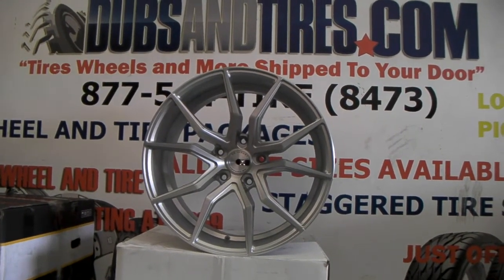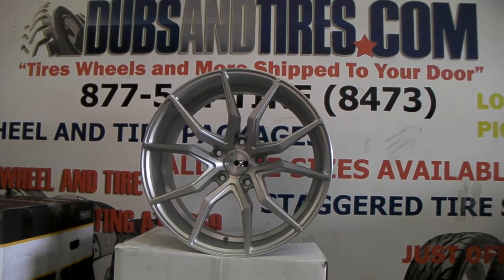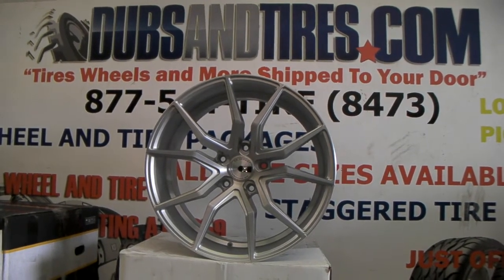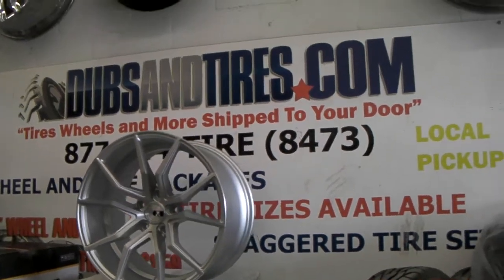This is your boy KB from Dozen Tires TV at DozenTires.com — tires, wheels, and more shipped to your door. Right now we're looking at the XO Verona, a 20x12 brushed wheel.